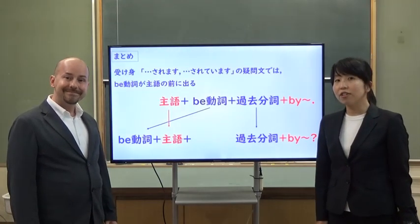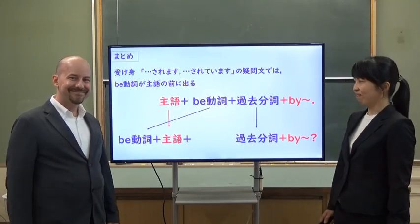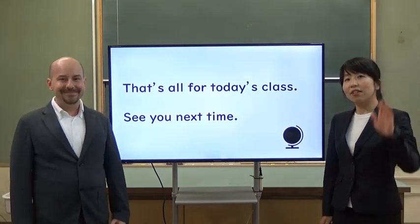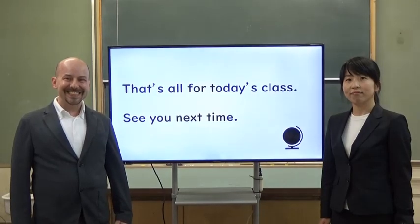Do you understand today's class? That's all for today's class. See you next time. See you. Bye!